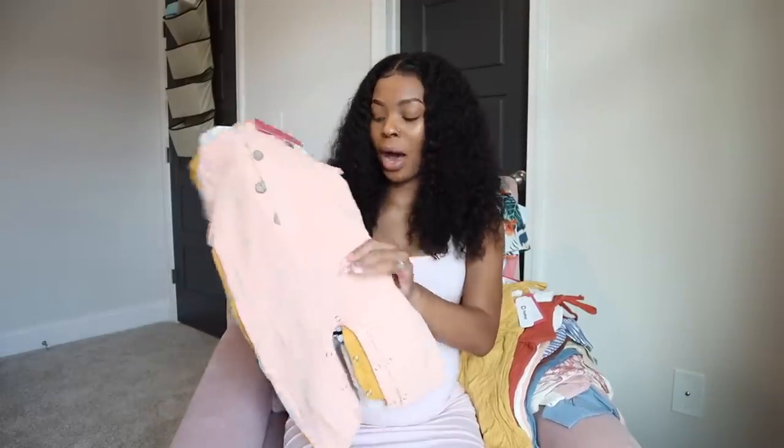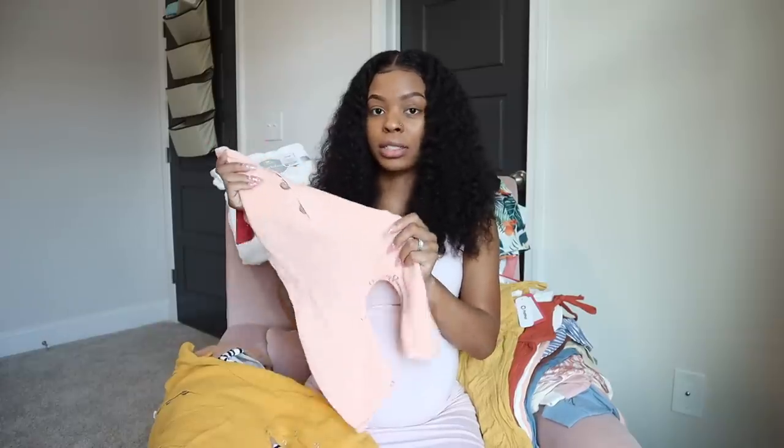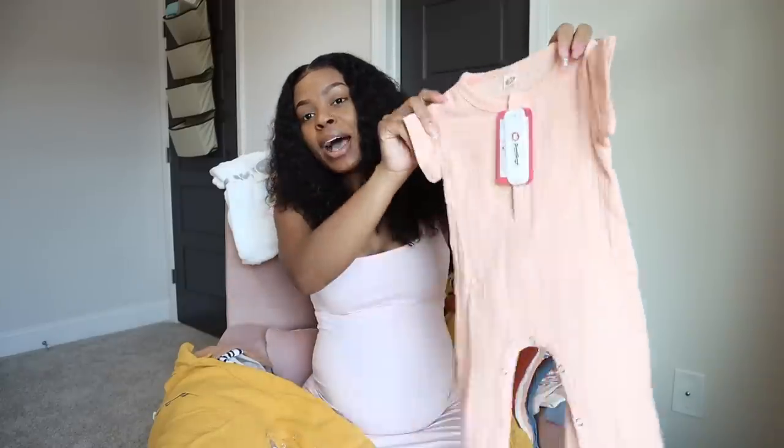Next we're jumping into the PatPat clothes - these are all zero to three months. Zero to three months is really what you want to get because these last for a while. Especially if you have a big baby, they can skip right out of newborn and go into zero to three. I always have small babies so I know I'll still need newborn, but zero to three is where you want the majority of your stuff.